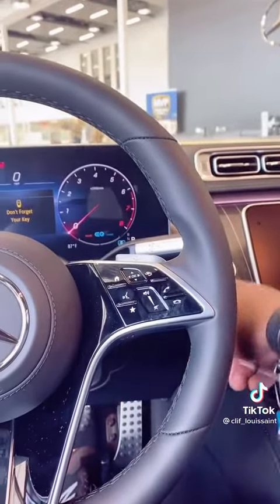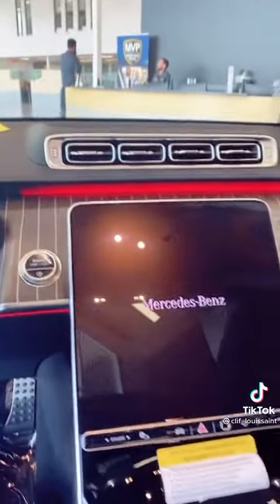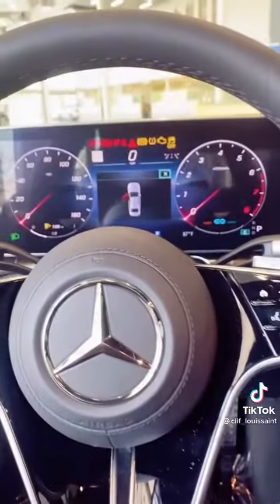Oh my god, the interior of this thing — this is actually next level. This is amazing. I'm excited to learn more about this vehicle, and let's go for a test drive. See ya!